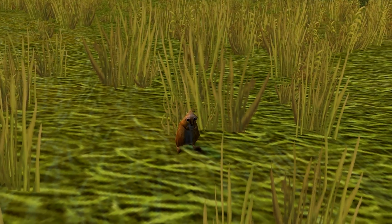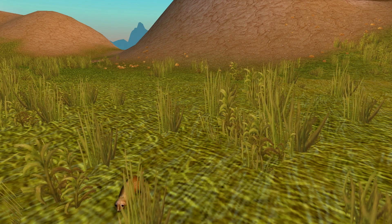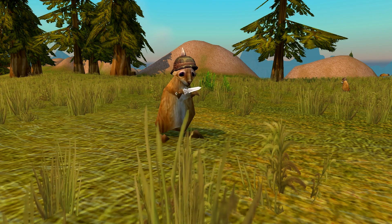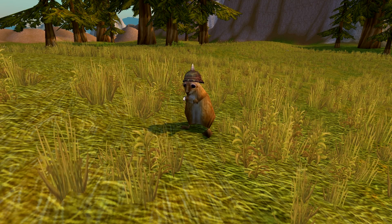And number 1 are prairie dogs. Just look at that old-texture, diamond-shaped head of his, and him scurrying about. They get chased around by other critters, but you know what they do? They fight back. They get their helmet, they get their dagger, and they go out and they fight. And that's why prairie dogs are number 1.